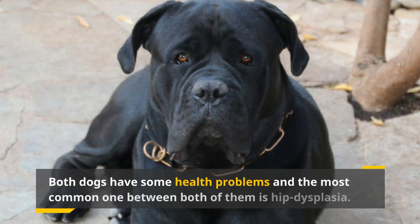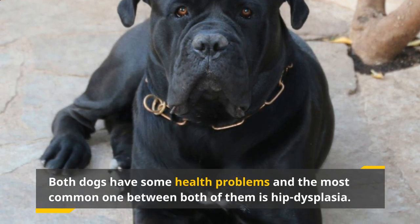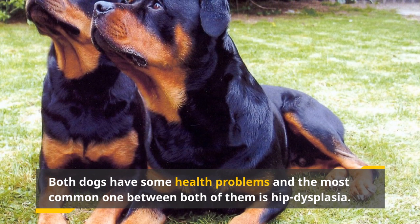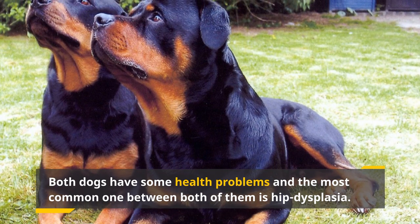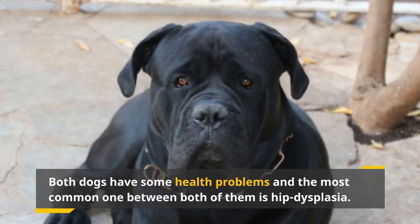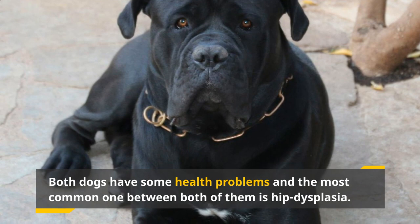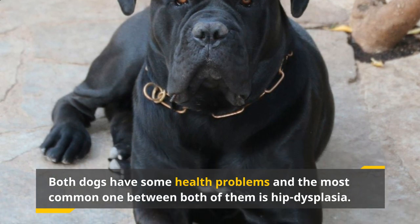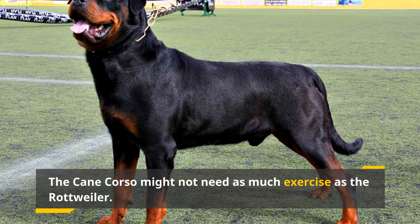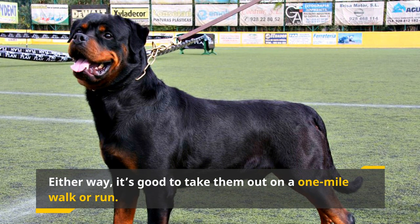Both dogs have some health problems that owners should be aware of. The most common issue shared by both is hip dysplasia — when the head of the femur doesn't completely fit into the sockets of the hip. It can vary from mild to severe; in the most severe cases the dog will be in pain and may need surgery to fix their hips. In any case, the dogs run the risk of arthritis. Both dogs need exercise to keep their strong, muscular bodies. The Cane Corso might not need as much as the Rottweiler since it likes to walk around the house on patrol, but either way it's good to take them out on a one-mile walk or run.